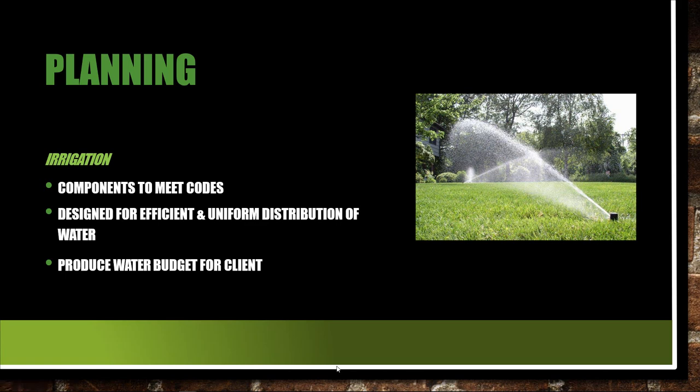For irrigation, make sure we are using components that meet the codes. Make sure we are designing for efficient and uniform distribution of water — full coverage, general coverage — and then produce the water budget for the client. I spent several hours studying up on water budgets and I have to say, I'm kind of addicted to it. I think that's going to be my new niche for our clients and students — getting more in-depth knowledge on it and getting involved with municipalities and the inspectors that are out there doing it.